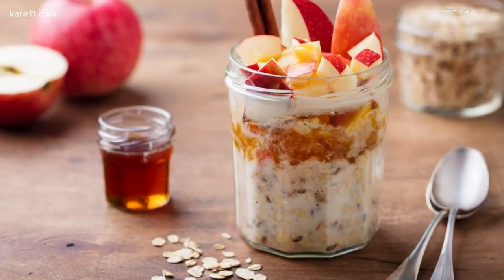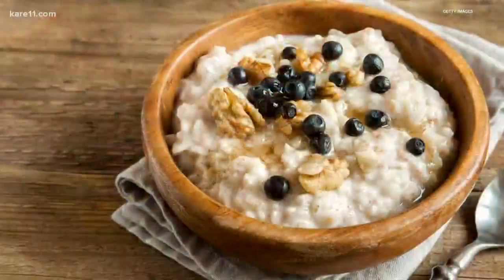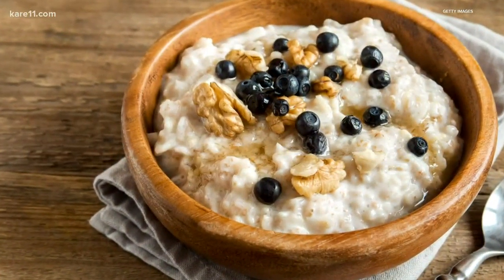February is Heart Month, and today we're talking heart-healthy oatmeal. It contains fiber to lower cholesterol. Hy-Vee is here with three ways to make it the night before for breakfast on the go. Melissa Yeager is a dietitian at Hy-Vee and always has wonderful things for us. And you brought breakfast this morning.